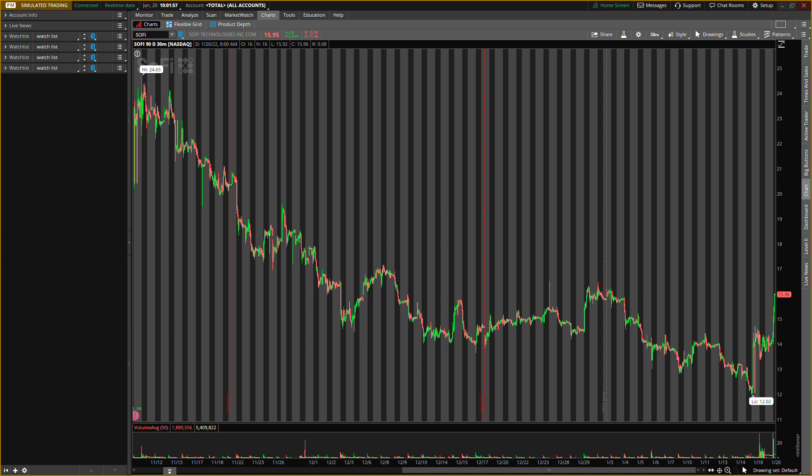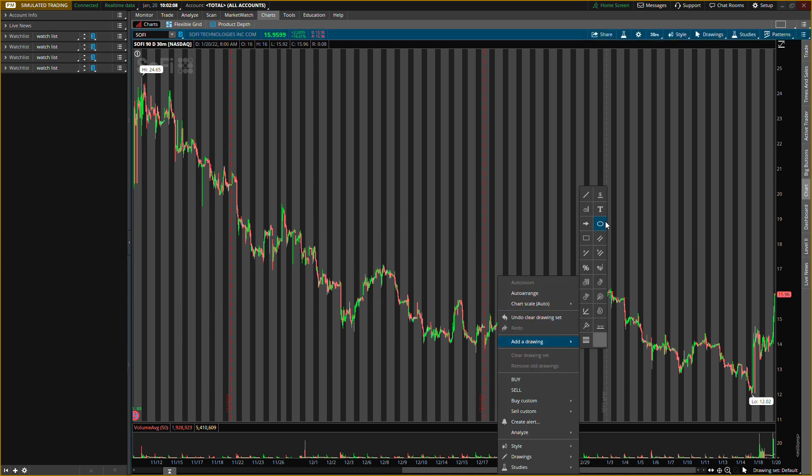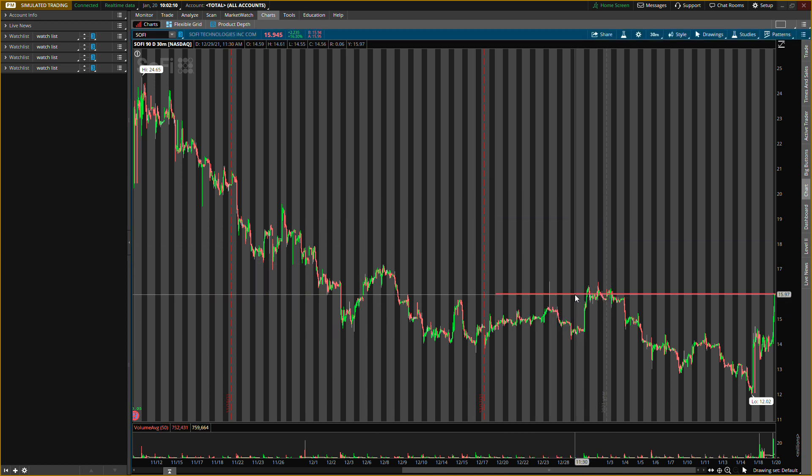I have really two levels that I want to buy. We are coming to some resistance right around $16 — I believe that will be some resistance. If there's no resistance, that's even more bullish. But $16 is the first resistance level I'm watching. And then probably right around $17 as well.